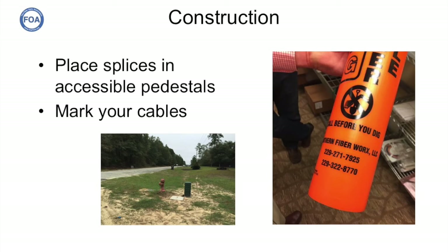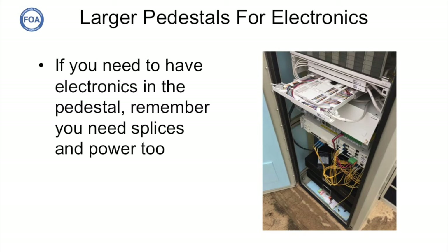Because they're in rural areas, they wanted to place their pedestals in accessible locations. They also ordered markers so other people would know who the equipment belonged to and where their cables ran. At several locations, they needed pedestals with electronics for their remote links, requiring fairly large pedestals with splice trays. They also had to bring power underground to these pedestals for the electronics.